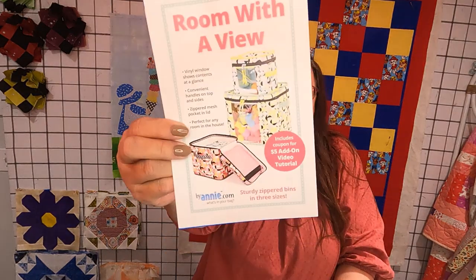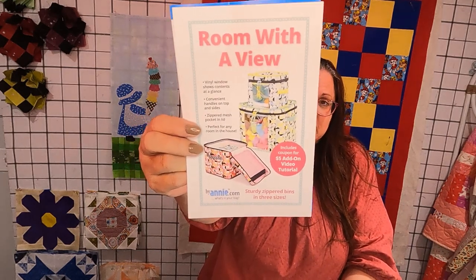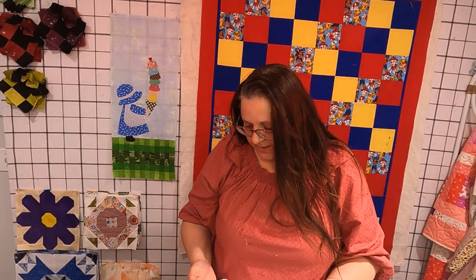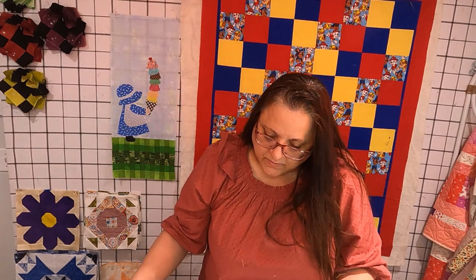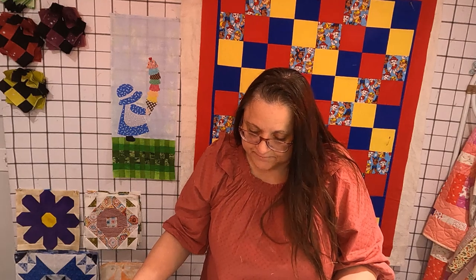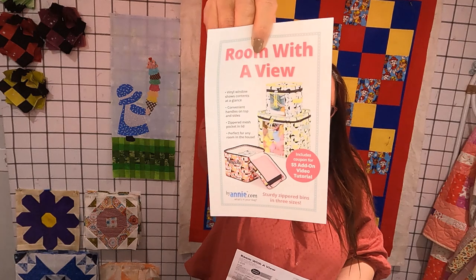I have a couple new patterns. One is this really cute one called Room with a View by Annie.com. These are square little bags that are stiff — they have some body to them — and it has a peekaboo window so you can see what you have in there. You can put all kinds of things in the sturdy zippered bins, which come in three sizes. You are using vinyl for that little window. The small box is 8½ by 8½ by 8½ — so it's a cube. The medium is 10½ and the large is 12½.